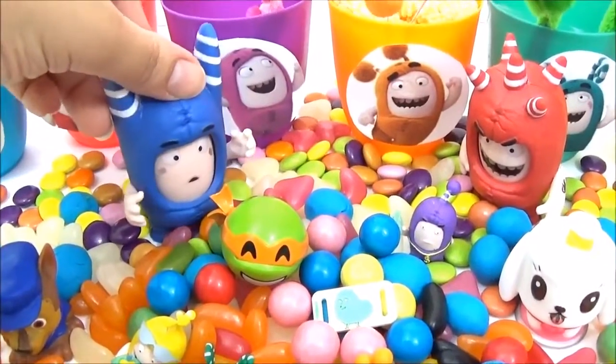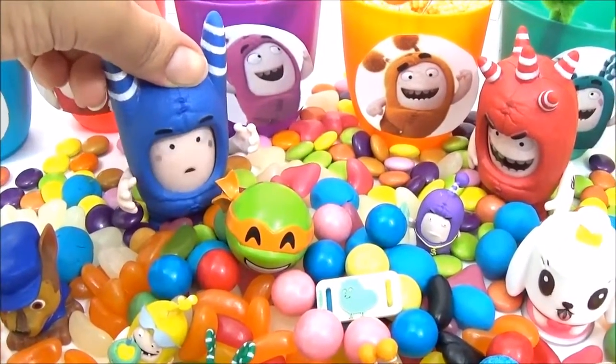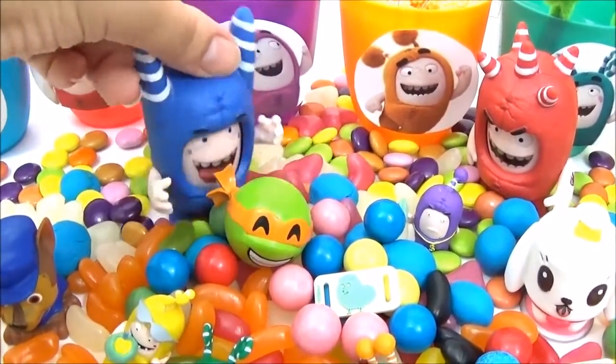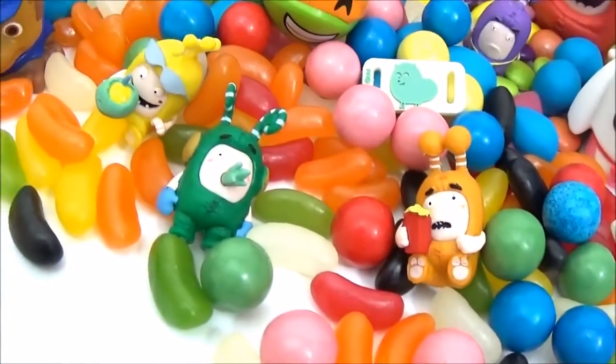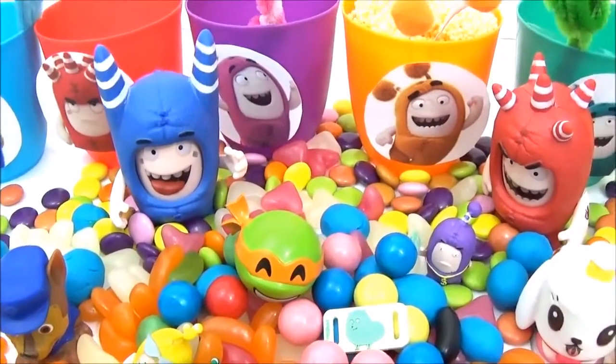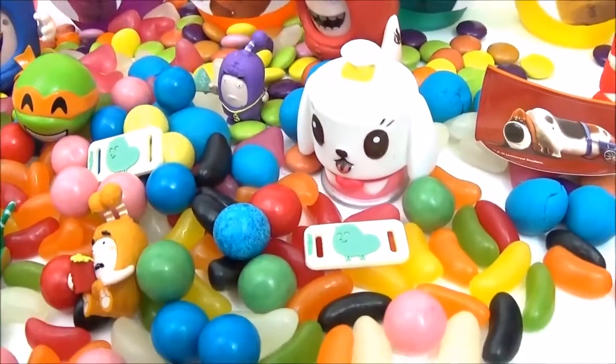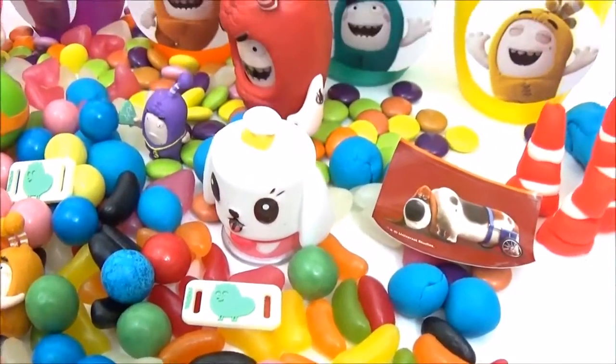Look at Pogo's face — I think he's so shocked there's so much candy! All right guys, here are all the awesome surprises in the Odd Bods surprise cups. I really hope you liked this video — please give it a big thumbs up if you did. Take care, bye!